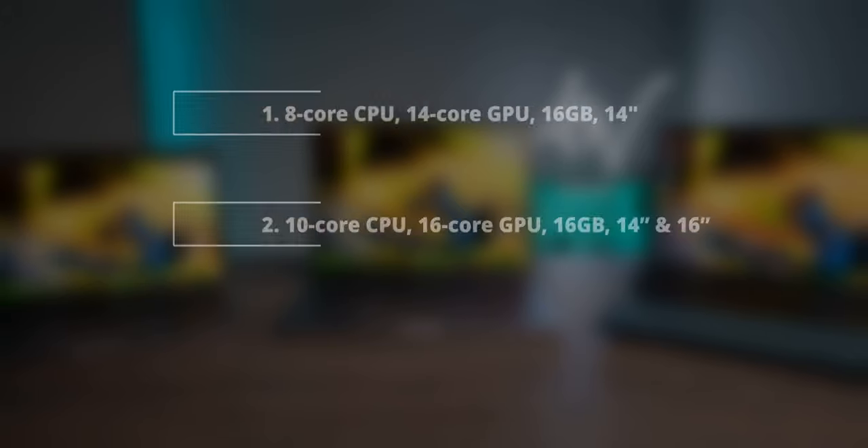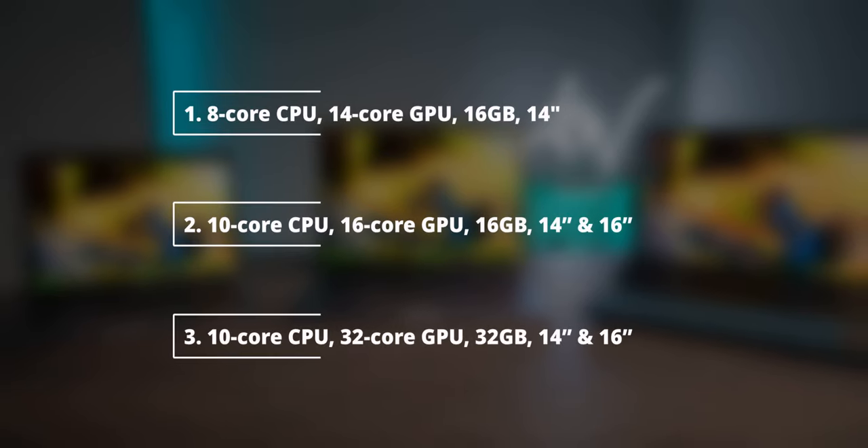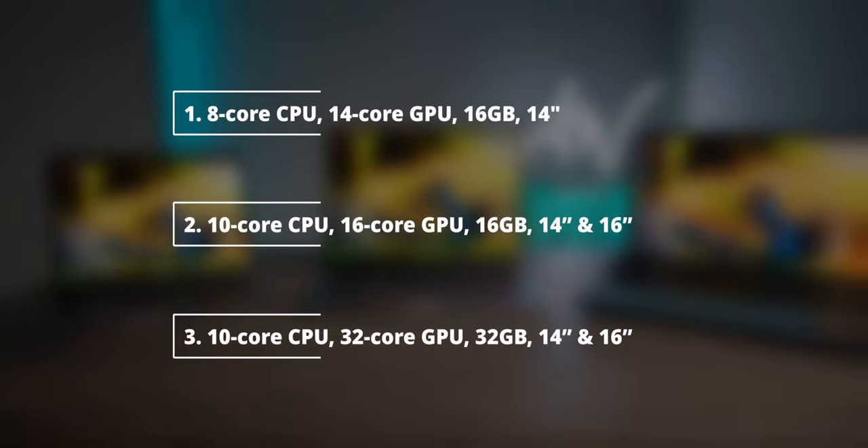Taking my recommendations, I'd point out 3 specific models. Number 1: 8-core CPU and 14-core GPU — the base 14-inch model with 16GB of memory — a great entry-level option. Number 2: 10-core CPU and 16-core GPU, both 14-inch and 16-inch with 16GB of memory — the golden mean. Number 3: 10-core CPU and 32-core GPU, both 14-inch and 16-inch with 32GB of memory — for those who need the extra power. Consider subscribing if this video was helpful, smash the like button, and I'll see you in the next video.